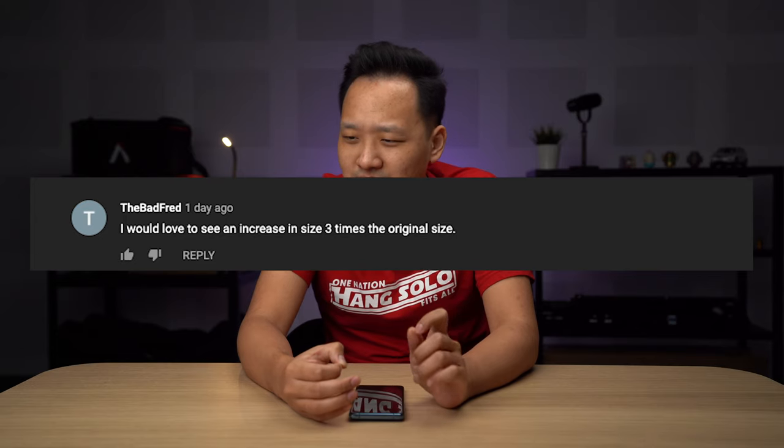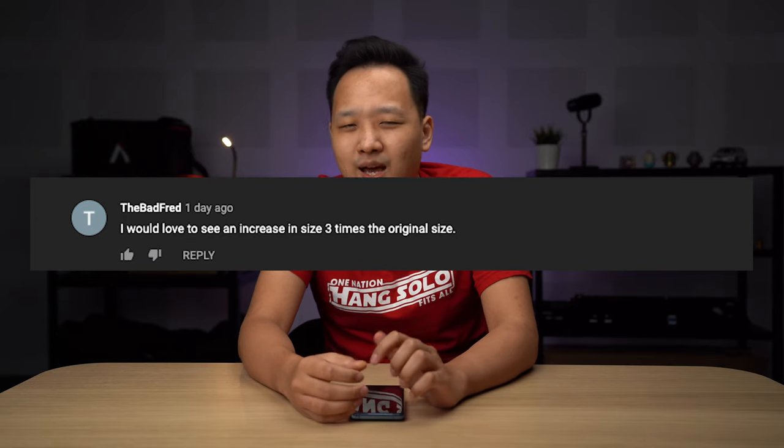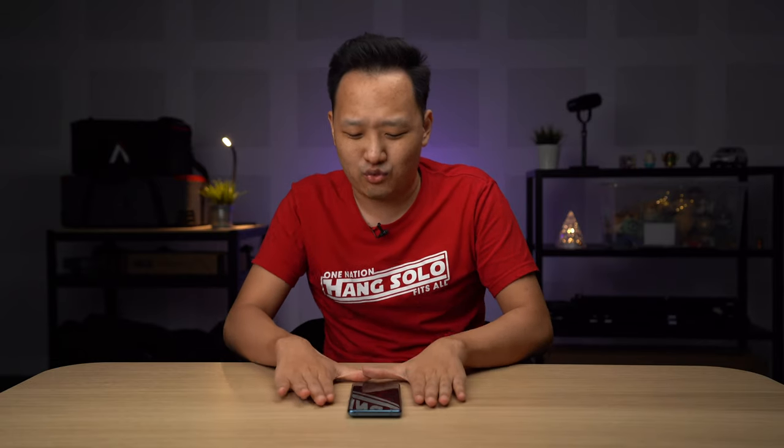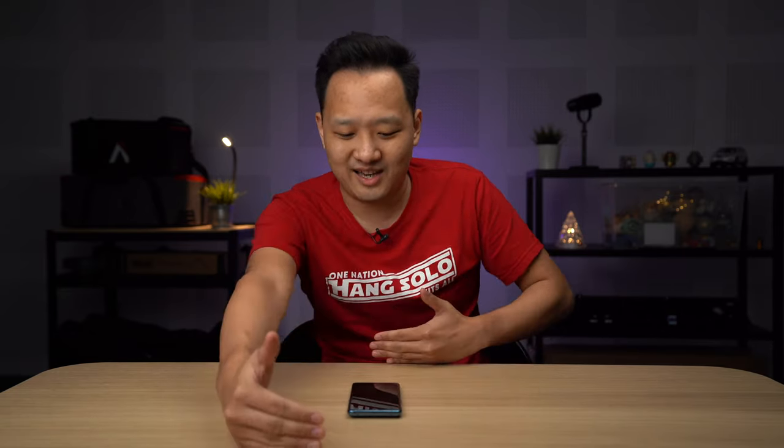The Bad Fred says he'd love to see the rollable phone increase to three times its original size. I think that'd be too big — it was already quite hard to hold with one hand, and going three times larger would be like a TV. Around eight inches is probably the limit before it just becomes impractical.